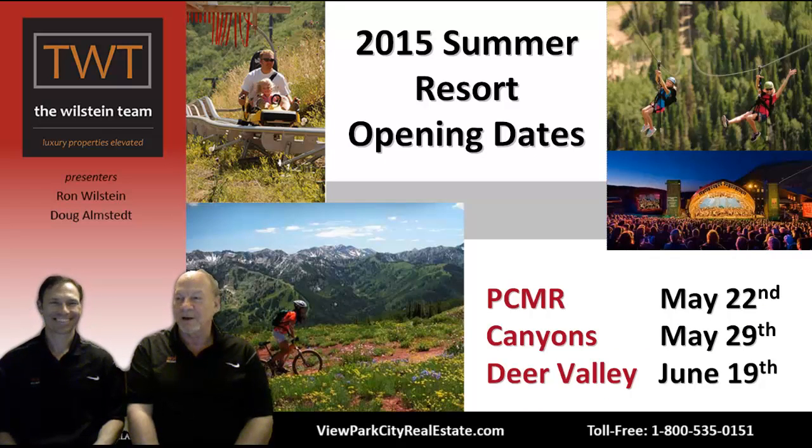It's summertime in Park City — the snow is melting, although it did snow a little bit this week; I heard people were actually skiing at Alta with two feet of fresh snow. For 2015 summer opening dates, Park City Mountain Resort opens May 22nd, offering zip lining, the alpine slide, roller coaster, and lifts serving mountain biking and hiking. Canyons opens May 29th with those same activities. Deer Valley opens June 19th — take your bike up the hill for mountain biking. Deer Valley also has a super lineup for summer concerts this summer — a really nice evening out on the lawn with food and live music.